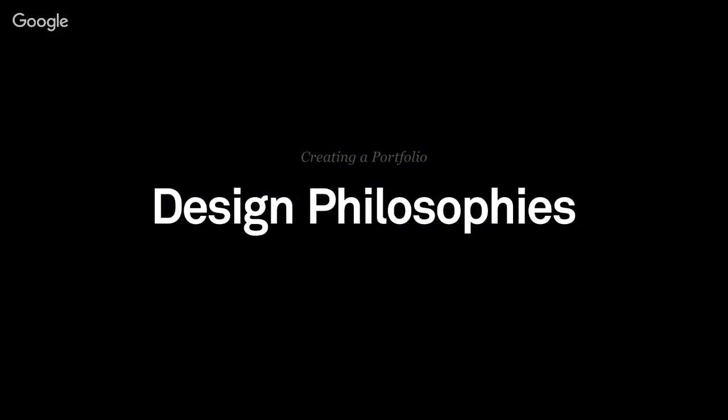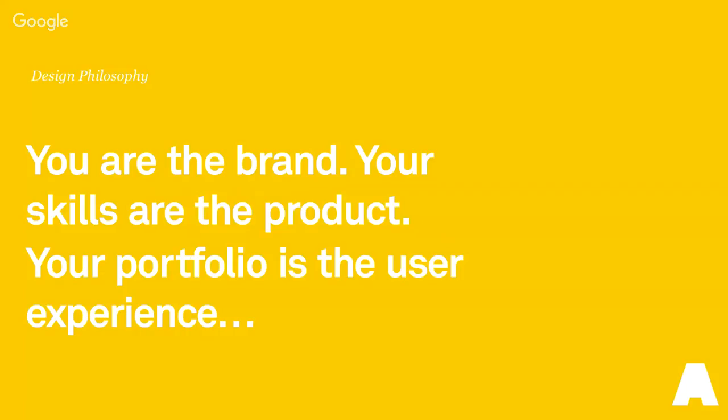Think of it this way — as a professional, a big part of making it in the world centers around how you communicate. It's never enough to just have a good idea. It's how you present the idea, how you engage your audience, how you convince them that your idea is a good idea to begin with. In the case of your portfolio, you are the good idea. You are what they're buying into. Realistically speaking, you are the brand. Your skills are the product. Your portfolio is the user experience.